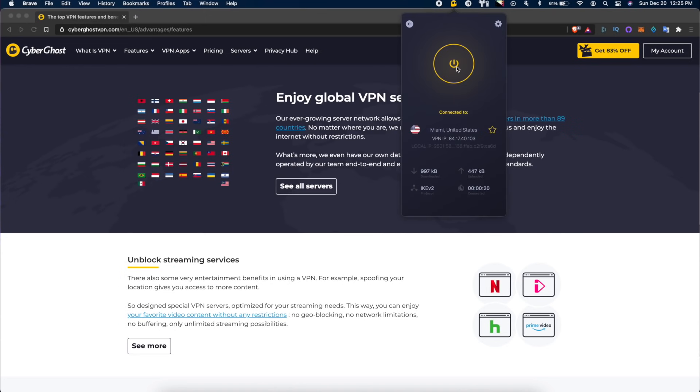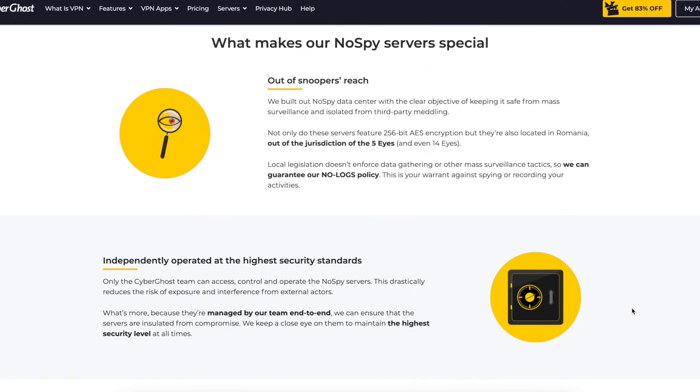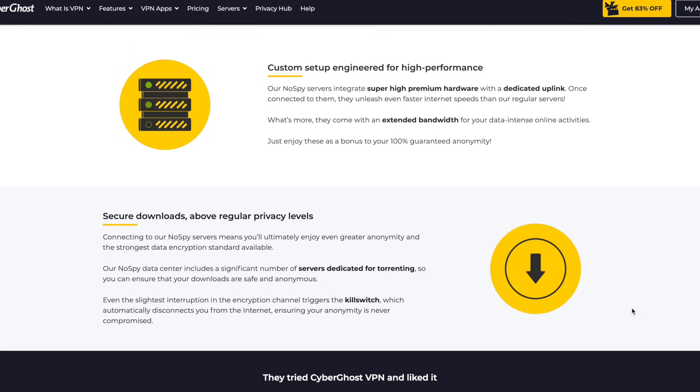So these things are great to see — that they're taking advantage of these different security options. You can also access what are called no-spy servers, which are essentially servers within 100% CyberGhost-owned data centers, which offers higher levels of security assurance for a slightly higher price.